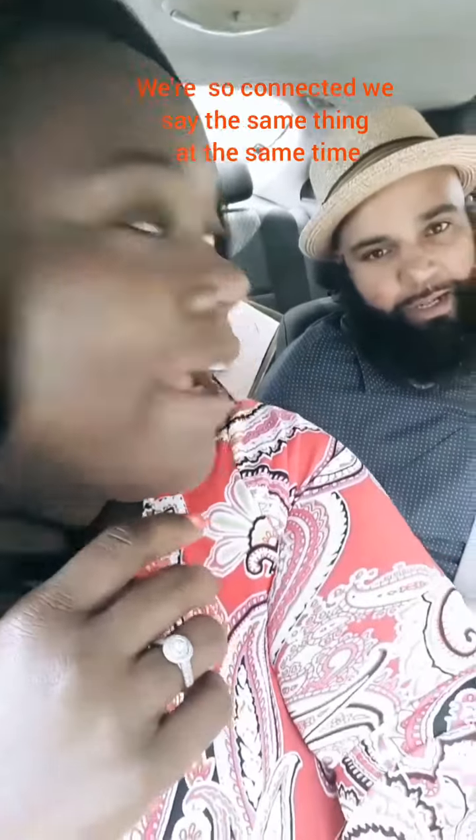We just finished up taking pictures with our photographer — our engagement photos — and we got to look at them. I think they look great! We're down here in Charleston, and now we are going to apply for a marriage license. It should be fine.